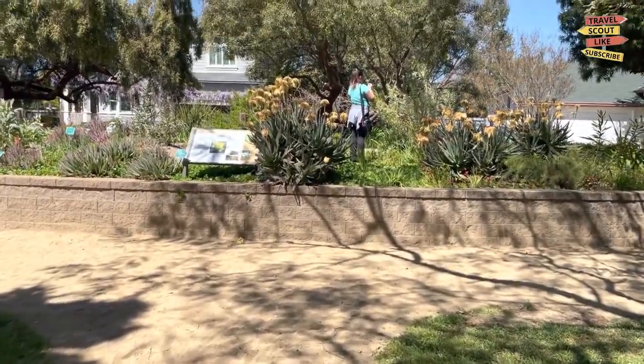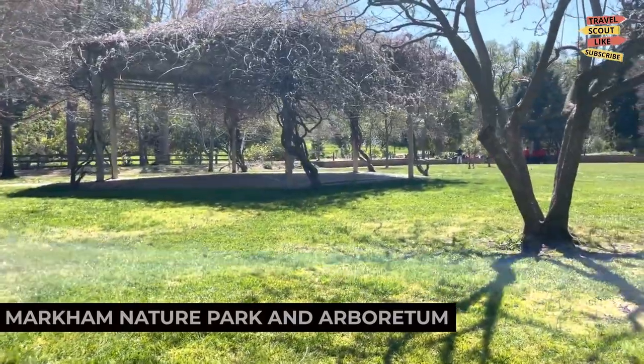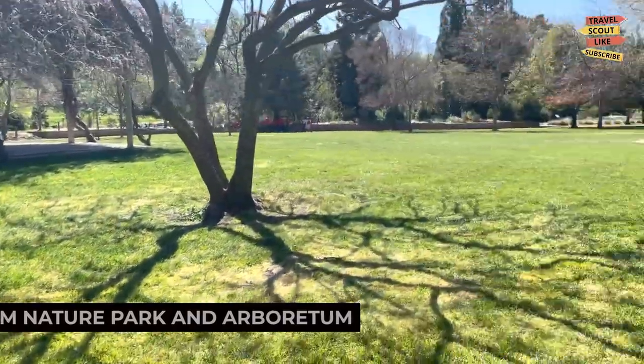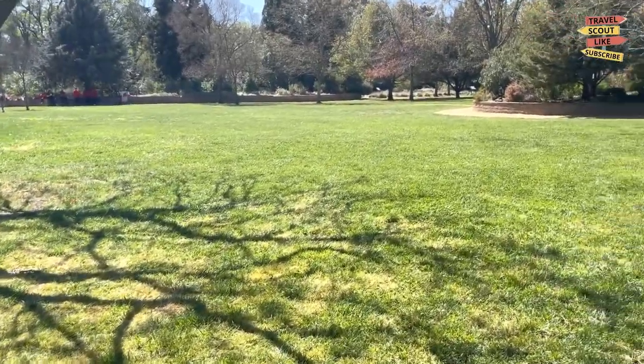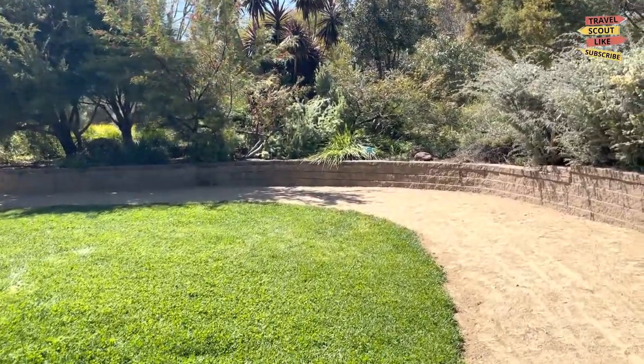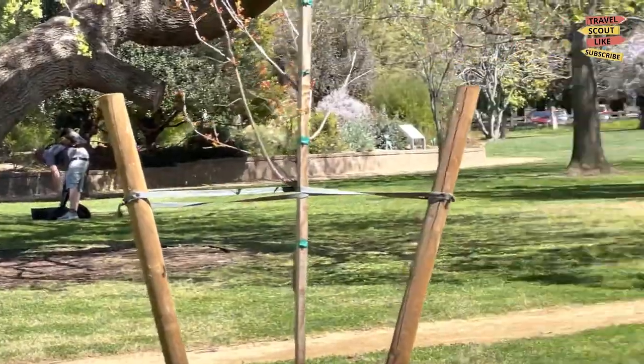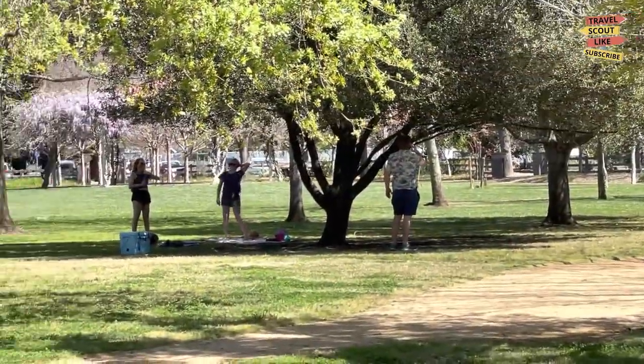Lastly, don't miss out on the Markham Nature Park and Arboretum. This serene park features walking trails, gardens, and a variety of plant species. Take a leisurely walk, enjoy a picnic, or simply find tranquility amidst nature. Markham Nature Park and Arboretum is a peaceful oasis in the heart of Concord.